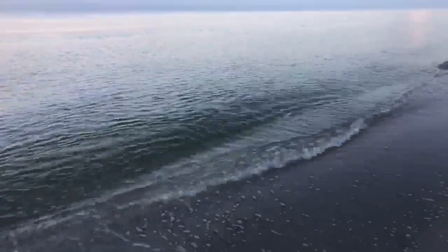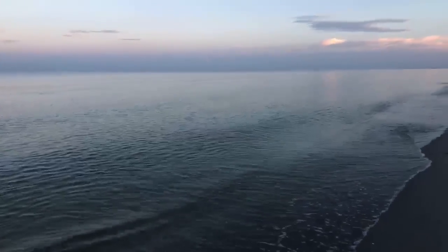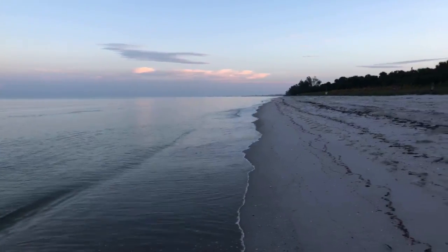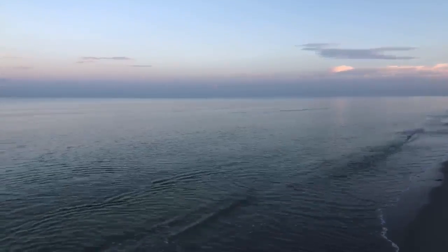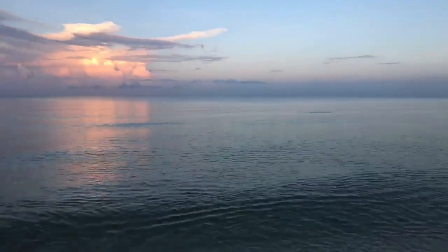Some good news though — look how calm it is out there this morning. We don't have that big onshore breeze that we've had over the past almost the past week. That's what brought the red tide in. So hopefully with this wind dying down, this red tide algae will start breaking up and dissipating.